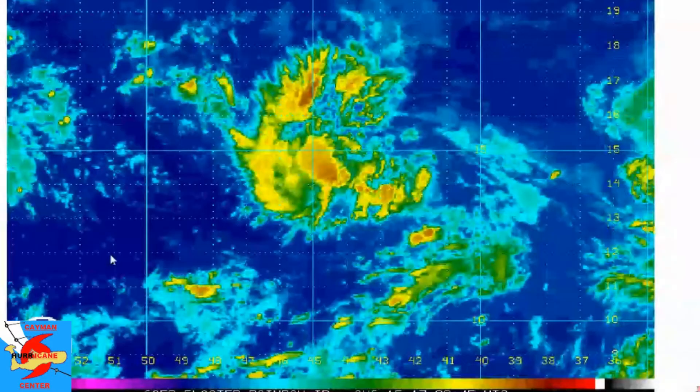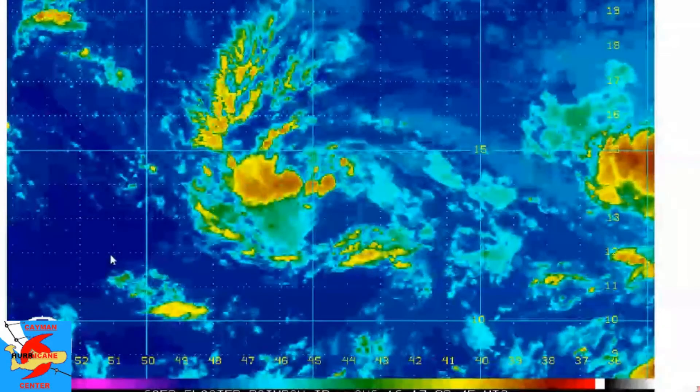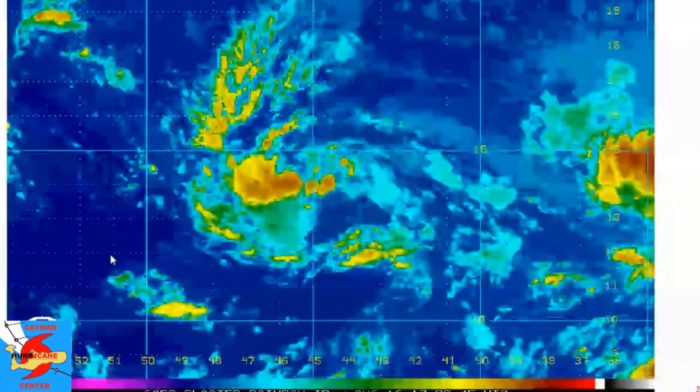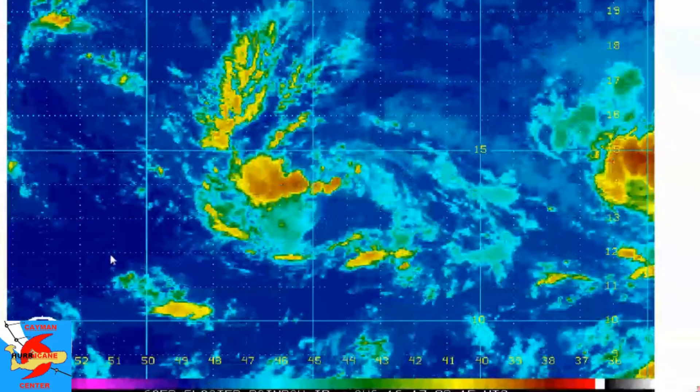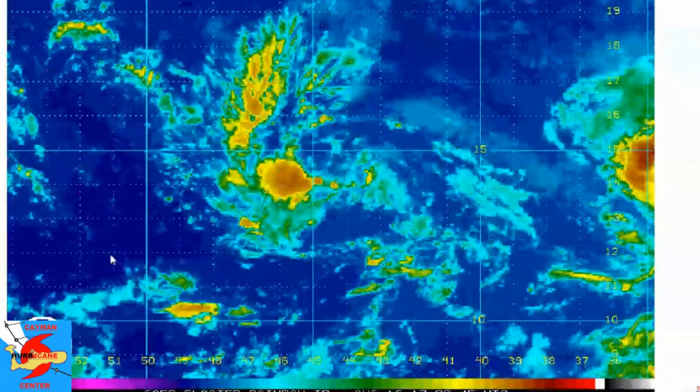To give you the particulars on Invest Area 91L: as of the 00 Zulu update, it was located at 14.0 north, 44.5 west, moving west, with pressures of about 1011 millibars and wind speeds of about 30 knots.